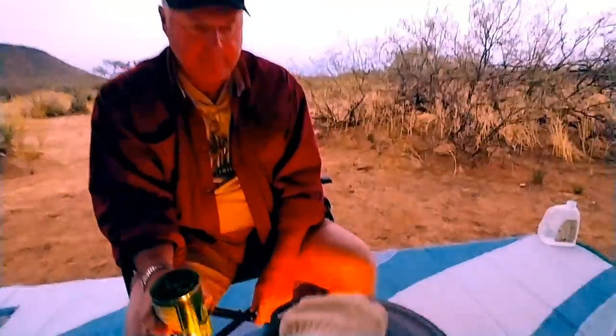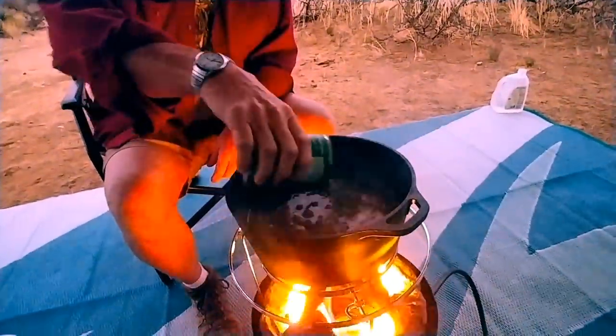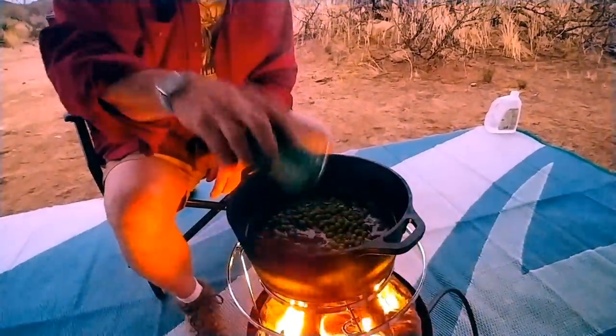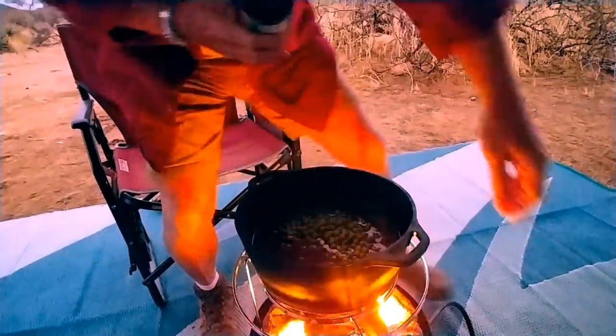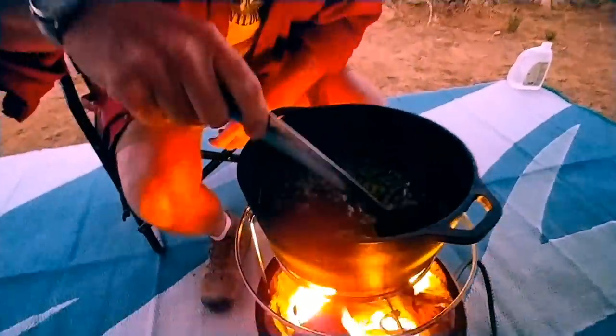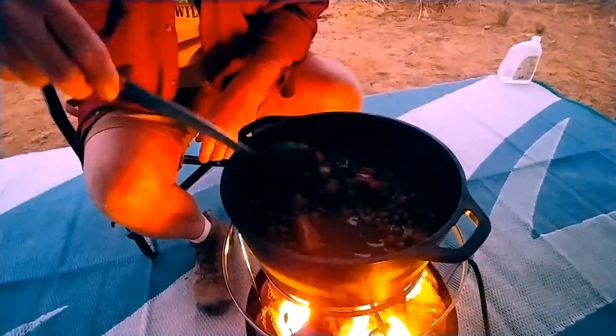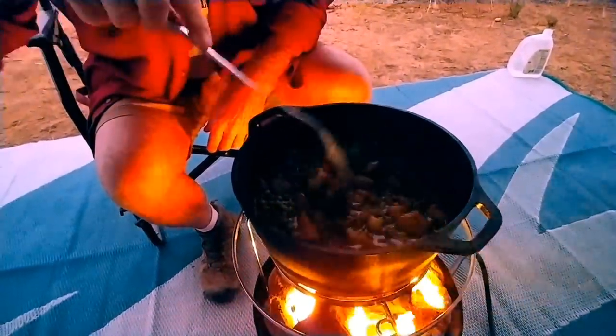Mr. Childers has decided that he wants to add a can of peas — it's just water if not. There we go! Oh, it looks pretty darn good. Yummy!